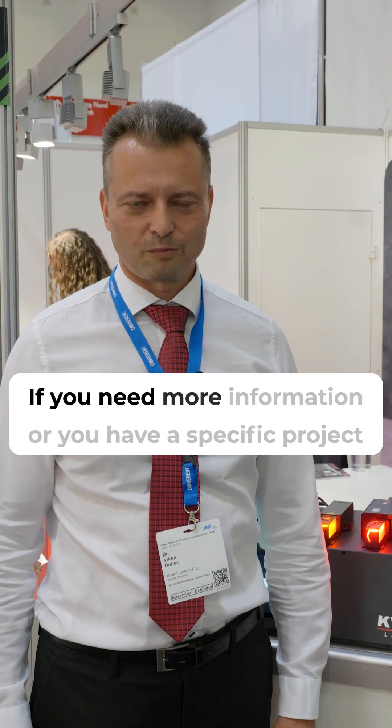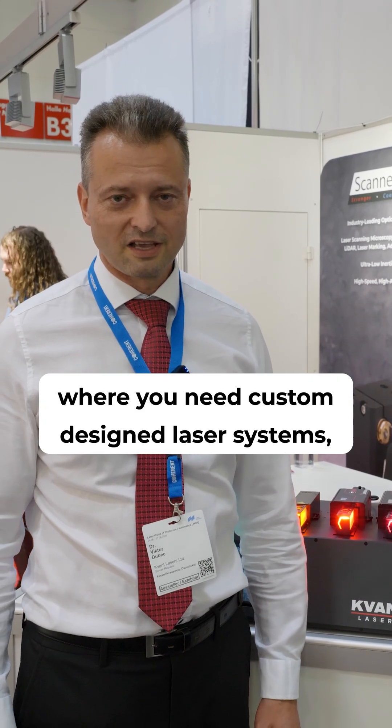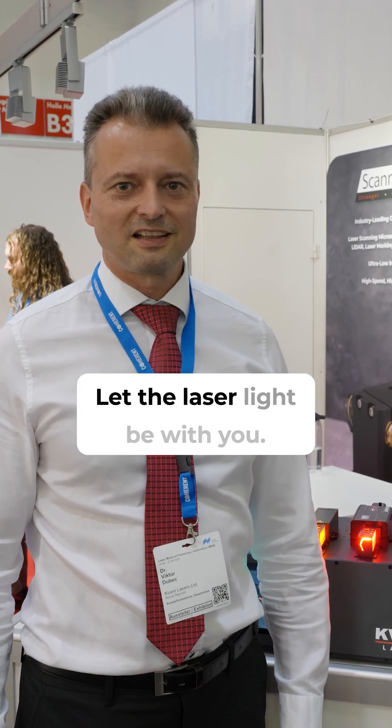If you need more information or you have a specific project where you need custom design laser systems, please don't hesitate to contact us directly. Looking forward to hearing from you soon. Let the laser light be with you.